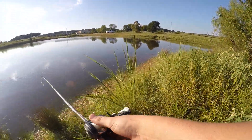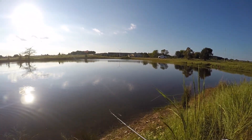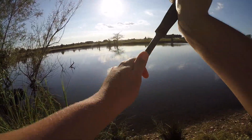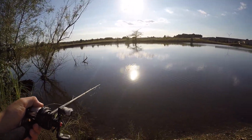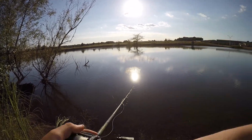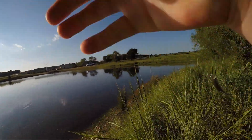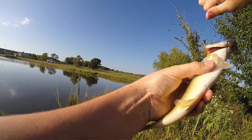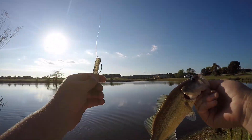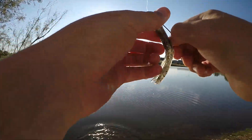Got a good sized bass right here in front of me. Wow, I missed him. Got him — stuck him. He creamed it. Fish number one, MTB Slam — Daiichi hook, ghost tube. It's a really good combination.